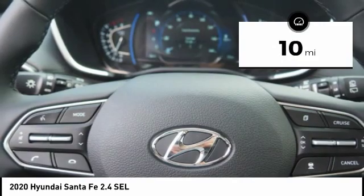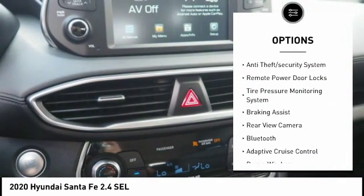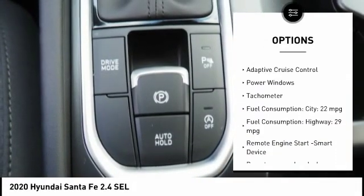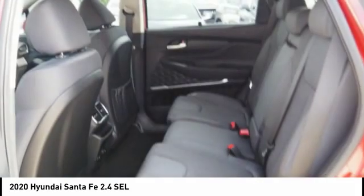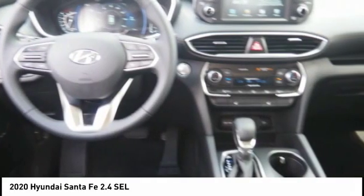Here are some of this vehicle's great options: stability control, daytime running lights, engine immobilizer, anti-theft security system, remote power door locks, tire pressure monitoring system, braking assist, rear view camera, Bluetooth, adaptive cruise control.